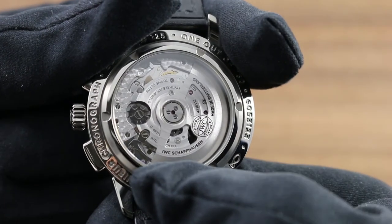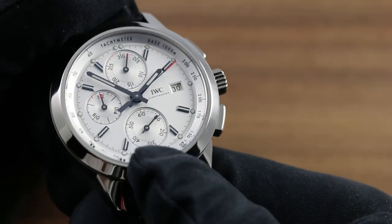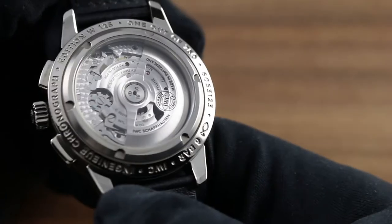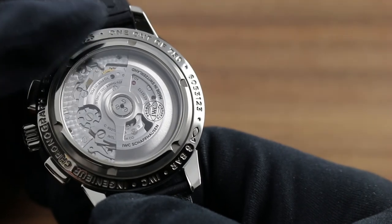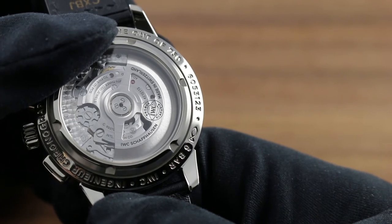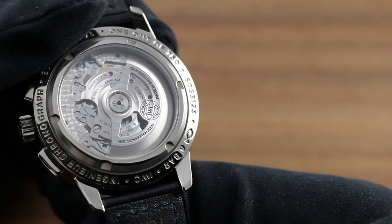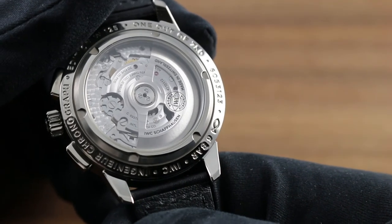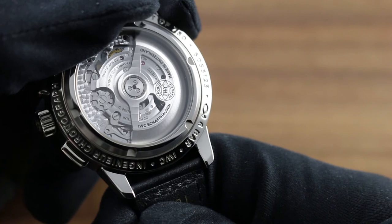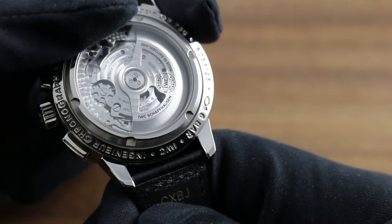The movement also features hacking, or stop seconds functionality, such that it's possible to stop the second subdial and synchronize the watch precisely to a reference time, as well as a quick-set for the date that allows the date to be rapidly cycled and corrected in the event the watch should run down or encounter an irregular length month. The column wheel chronograph movement is also protected down to six bar or 60 meters, which IWC rates as sufficient for surface aquatic activities such as swimming. The movement is beautifully decorated with circular Côte de Genève across the bridges as well as the winding mass itself, and a tight and even perlage across the base plate.